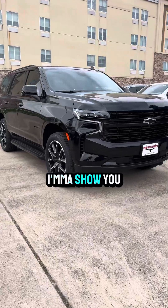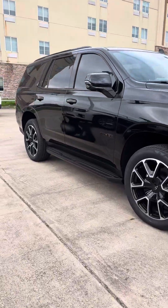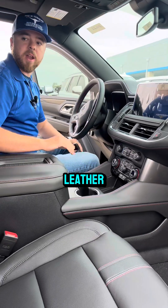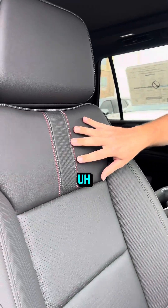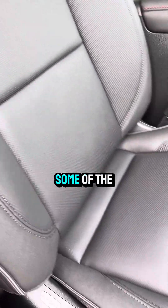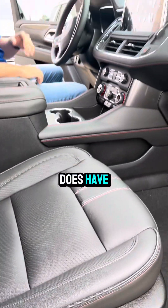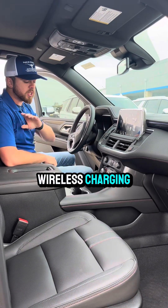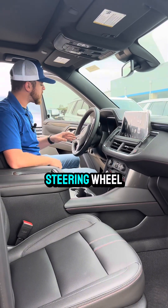Go ahead and jump in the passenger seat and I'm going to show you some of the interior features real quick. You're going to have your RST stitching in the leather — red stitching, black interior. This interior is going to be the jet black. Some of the features this vehicle has include the huge big touchscreen system, wireless charging, and heated seats.